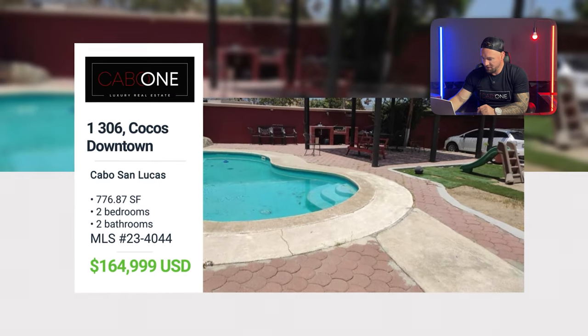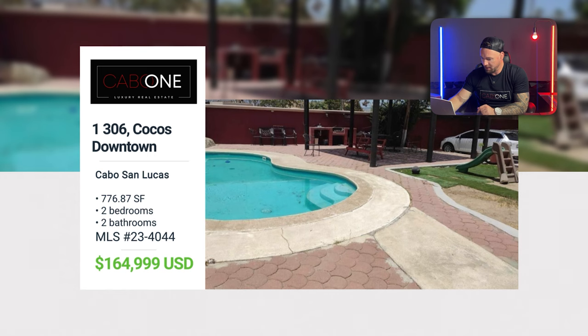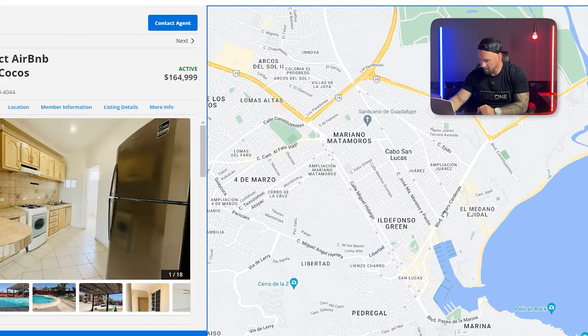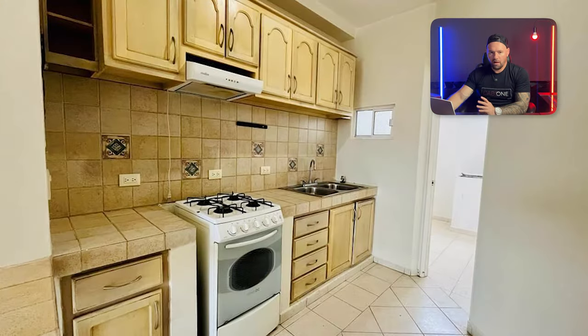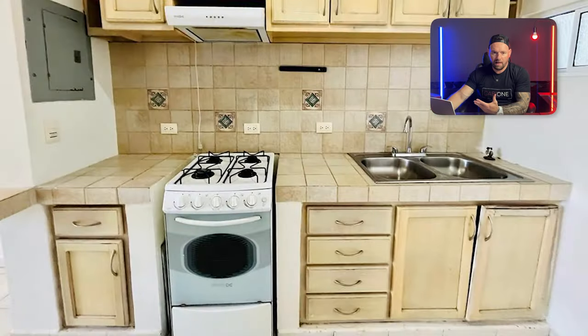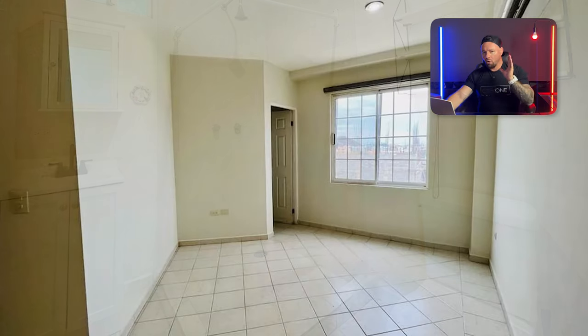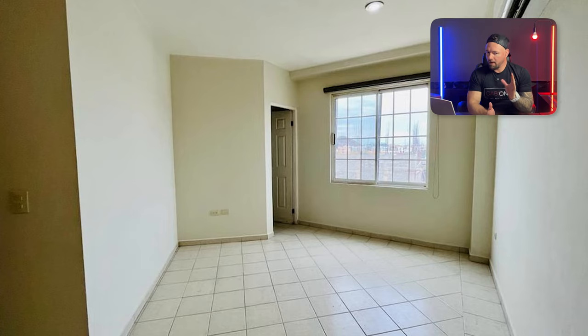Last but not least, we have Coco's — positioned directly downtown Cabo San Lucas, right at the entrance to town. You are literally walking distance from everything, making it very great for an Airbnb or your first home in Cabo. $164,000 — we just did a price drop and we're ready to move it. Open to offers. I'm the guy who comes up with creative financing solutions; I'm one of the only people in Cabo offering owner financing.